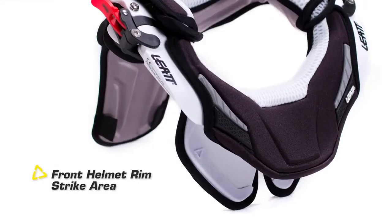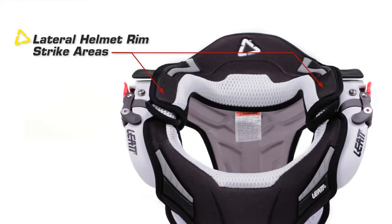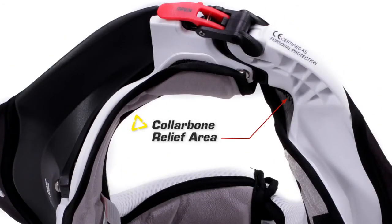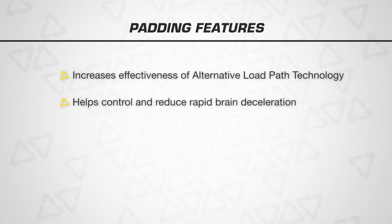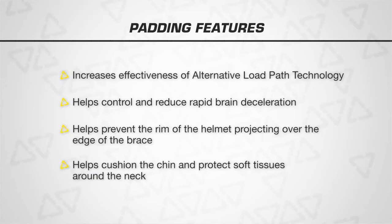Let me now show you how the various parts of one of our neck braces help prevent neck injuries, bearing in mind that the helmet striking the brace is a key function. There's the front helmet rim strike area, the rear helmet rim strike area, lateral helmet rim strike areas for when your head is knocked from one side to the other. There's a back flip-up, front pectoral load dispersion area, collarbone relief area. Padding encapsulates the chassis, helps bring the head to a stop, increasing the effectiveness of alternative load path technology, and helps control and reduce rapid brain deceleration which can cause brain injuries. Padding also actively helps prevent the rim of the helmet projecting over the edge of the brace, which if it happens causes increased forces on the neck. Padding also helps cushion the chin and helps protect the soft tissues around the neck.